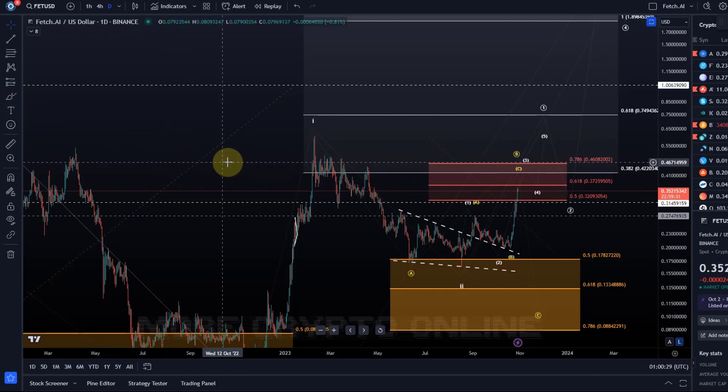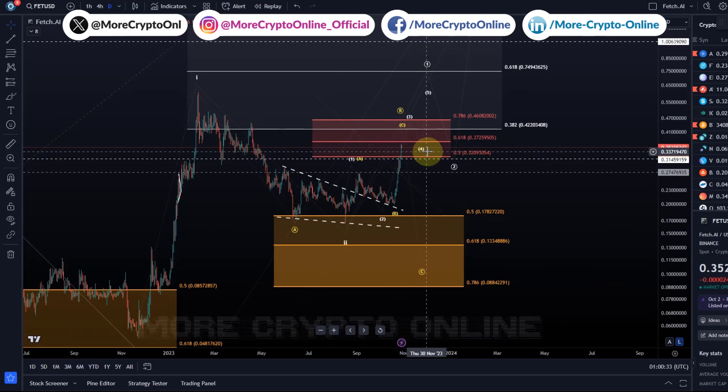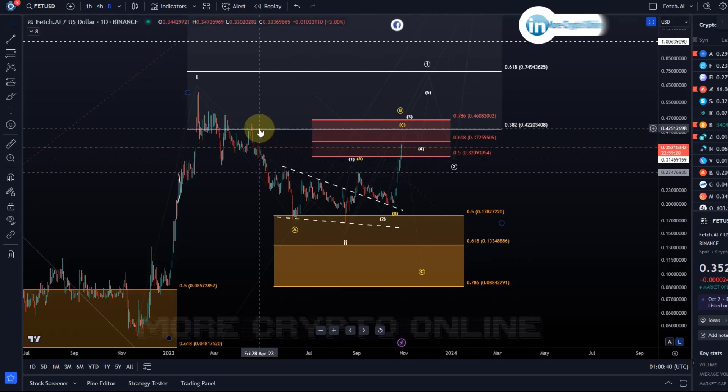Hello and welcome to another update video about FET. FET was today one of the better performers and it's reached nearly the first target we put onto the chart.